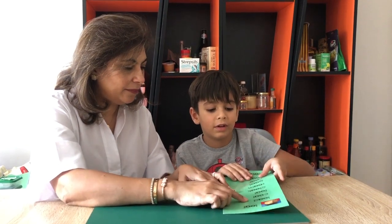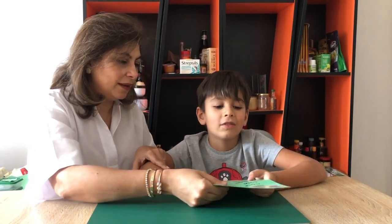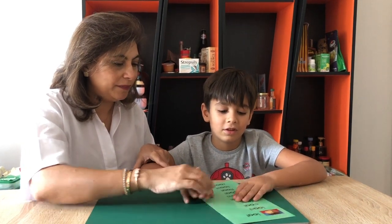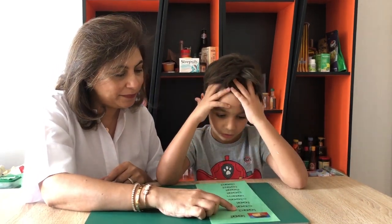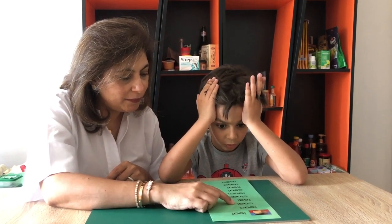Whenever you see these letters in black, they make the sound 'oh.' Can you read? A loaf. Can you keep it flat on the mat for me? Cold.